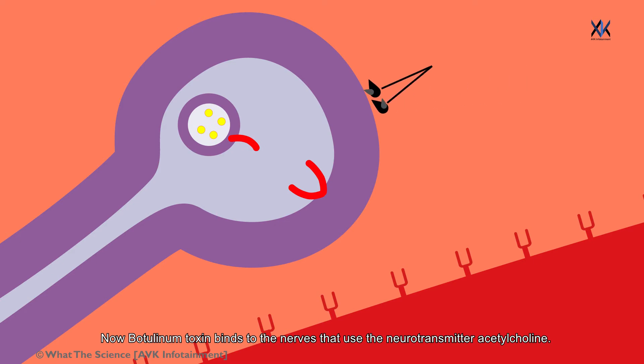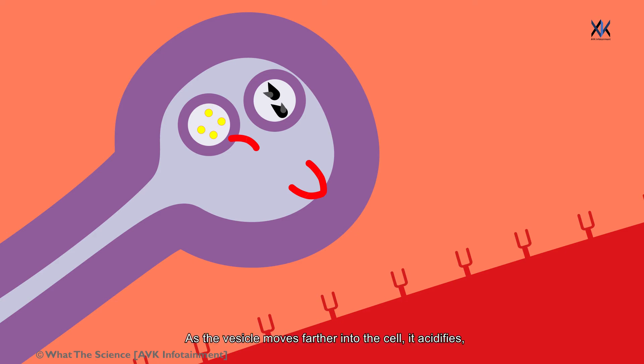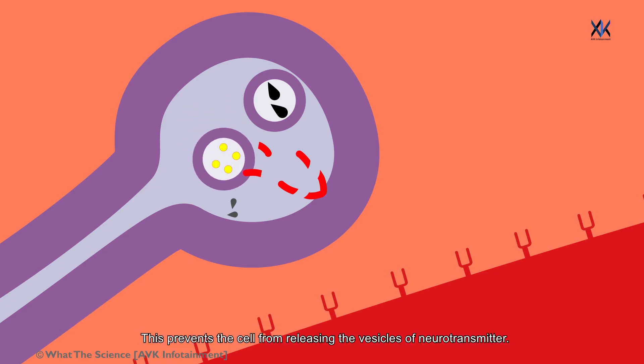Botulinum toxin binds to the nerves that use the neurotransmitter acetylcholine. Once bound to the nerve terminal, the toxin travels into vesicles. As the vesicle moves farther into the cell, it acidifies, activating a portion of the toxin that triggers it to push across the vesicle membrane into the cell cytoplasm. Once inside the cytoplasm, the toxin cleaves the SNARE proteins. This prevents the cell from releasing vesicles of neurotransmitter, thus stopping nerve signaling, which leads to paralysis.